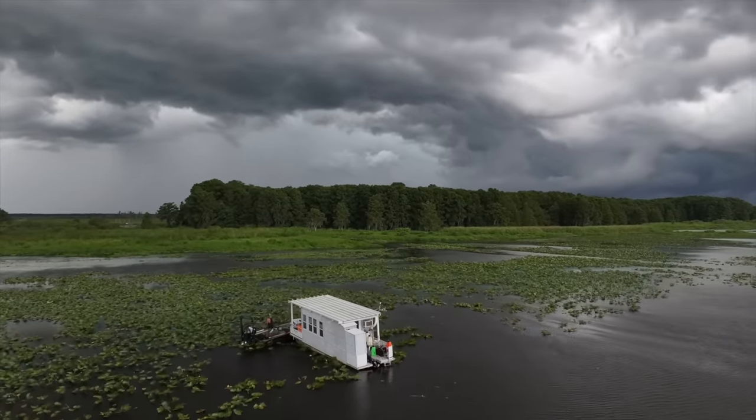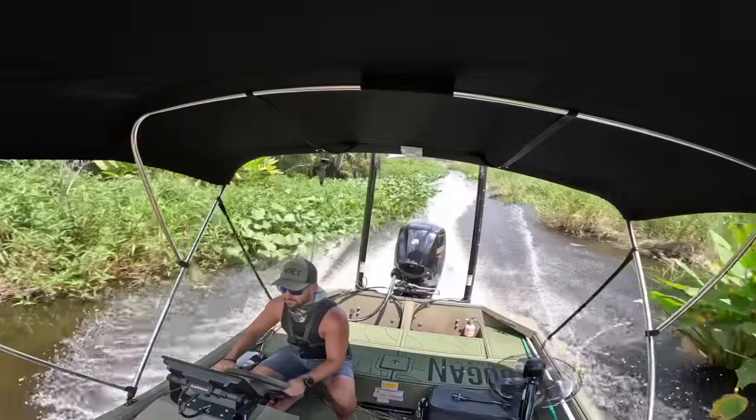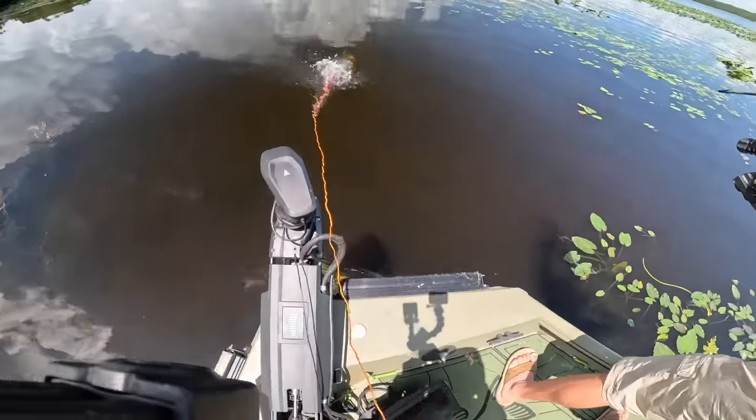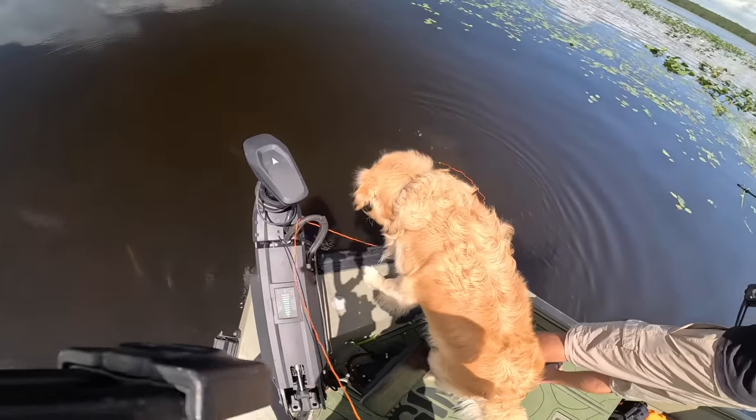Today is our final day on our 72-hour houseboat swamp challenge. Smoked him, son!